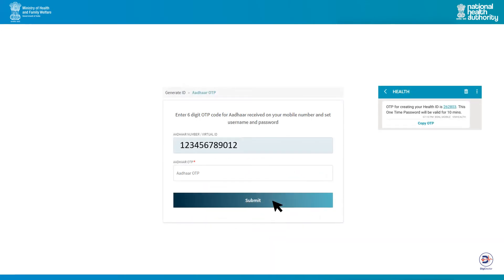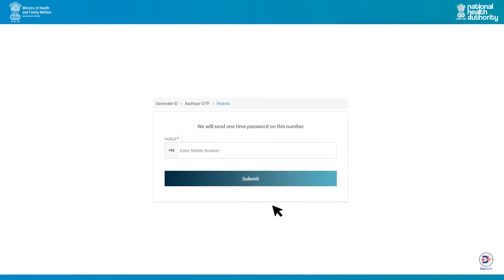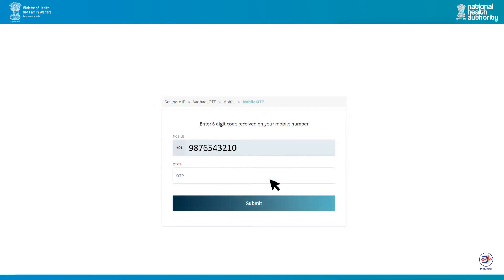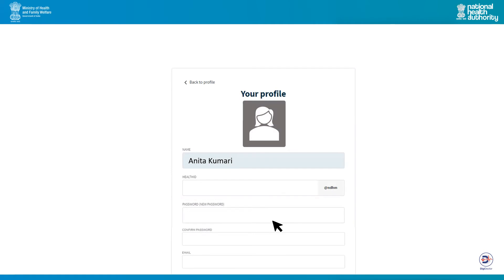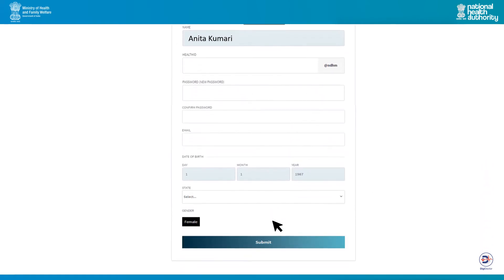You will receive an OTP on your Aadhaar linked mobile number. Enter the OTP and click submit. Next, you will be asked to provide your mobile number and we will send a one-time password for verification. After successfully verifying your mobile number, you will be taken to the profile creation page. You can provide your email address and set your password in this section. You can also create a health ID alias, an alternate, easy to remember name of your choice.